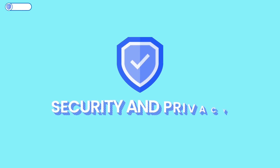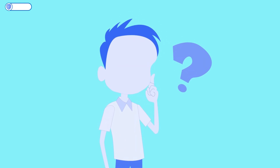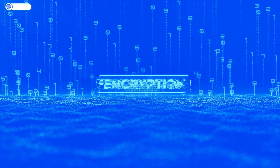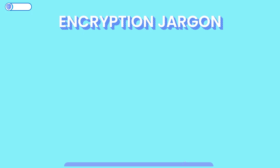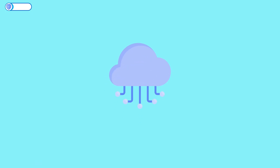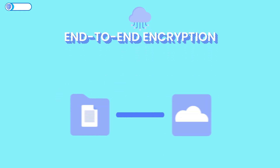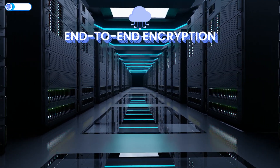Let's start our comparison with security and privacy — this is the heart of why you'd pick either service. First, let's look at encryption. When a cloud provider says it has end-to-end encryption, that usually means your files are encrypted while being uploaded — in transit — and also while sitting on the company's servers, at rest.